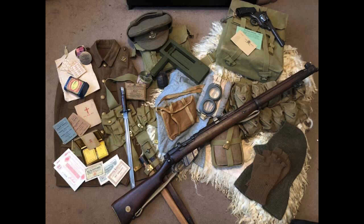The 1st/5th DLI, a battalion of the territorial force, was sent to France in April 1915 and became part of 150th Brigade, the 50th Northumbrian Division. They fought at the 2nd Battle of Ypres and spent the whole of 1915 in the Ypres salient.